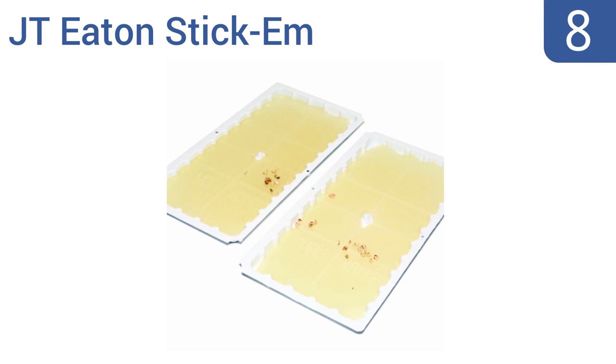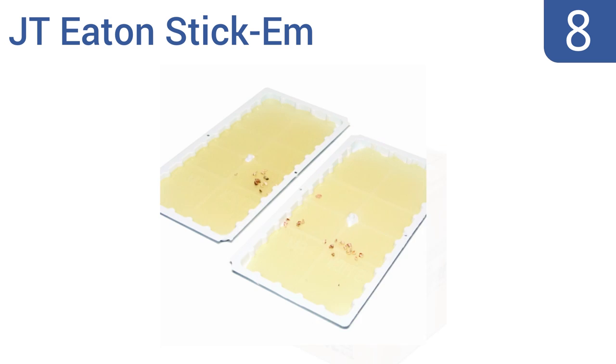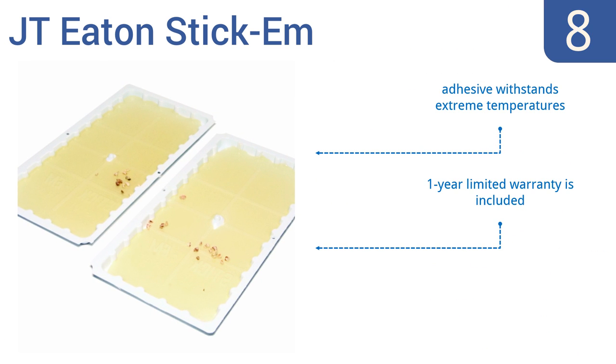Starting off our list at number 8, the JT Eaton Stick'em provides a non-allergenic peanut butter scent with a foamed adhesive to ensure that mice will sink far down into the material for improved capturing results. The plastic is also thick and heavy enough to resist chewing by large aggressive rodents. The adhesive withstands extreme temperatures and it comes with a one-year limited warranty. However, it's not effective with very small mice.